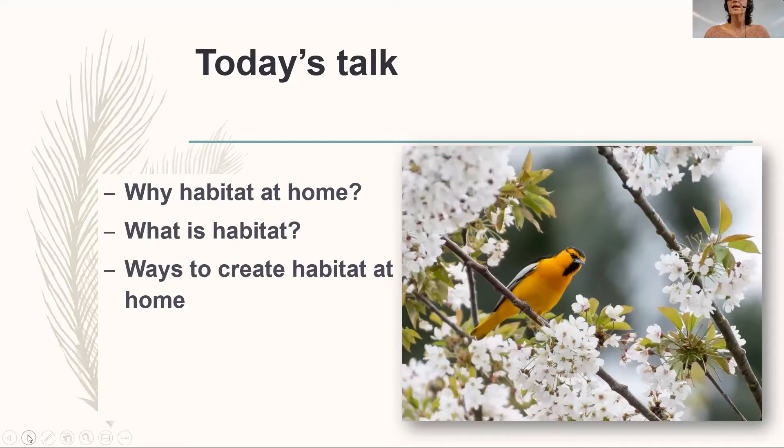We have a lot of information to share in three broad areas: why we should all be building habitat at home, what habitat is — which Sarah will dive into — and then the elements of habitat. The recording and PDFs of all the presentations will be available, so feel free to relax, listen, and ask questions in the chat. That's a really great opportunity for people to interact.